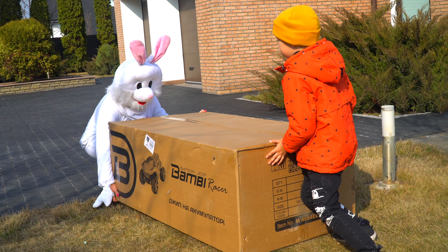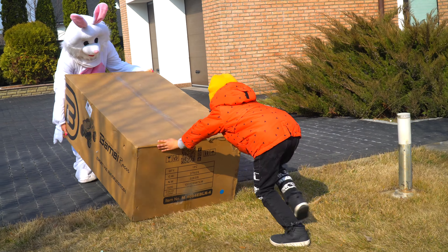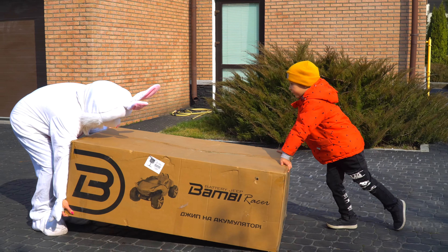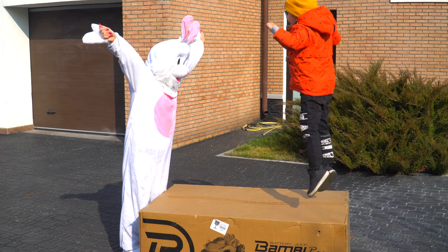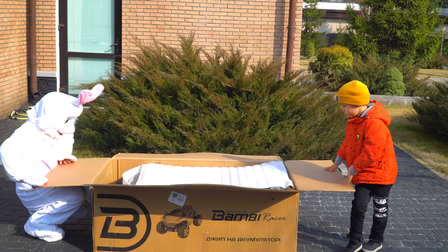And one more time! And now I'm boxing! Awesome! Yeah! Wow! Cool!